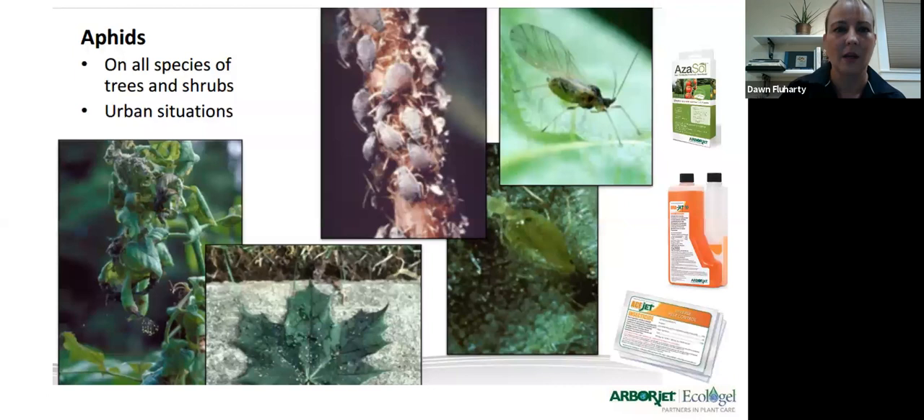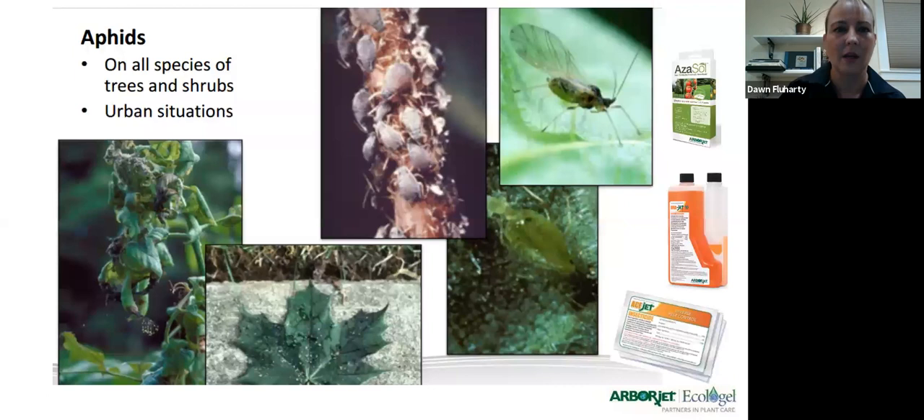For aphids, if you're treating in the fall, odds are you're getting ahead of your work come spring. Imidacloprid will protect the tree for an entire year, so if you inject in fall it's protected until the next fall. You can also use AceJet or AzaSol, but they don't protect for an entire year — they're more spring options. If you want to get ahead of it on a tree you know always gets infested and want it off your spring work list, use imidacloprid in the fall.